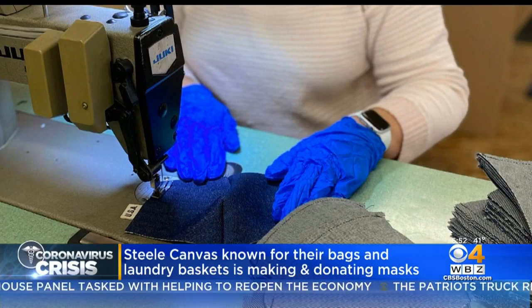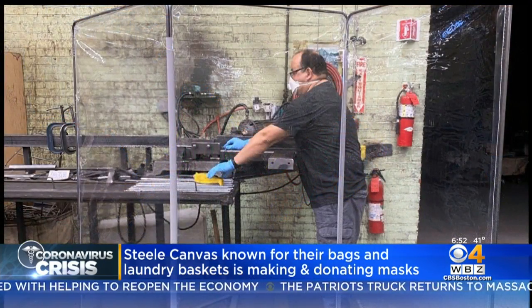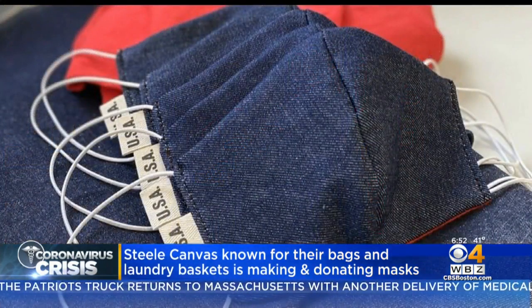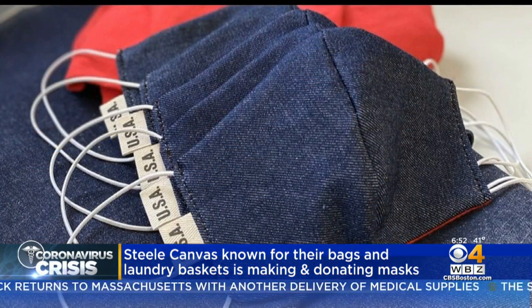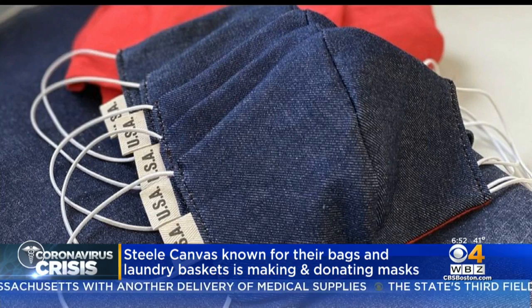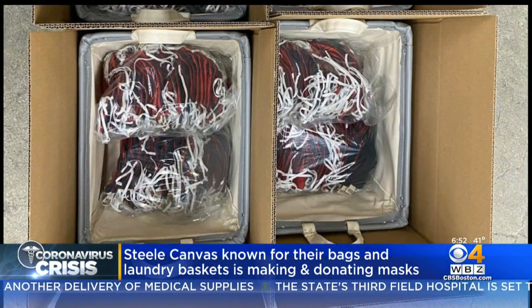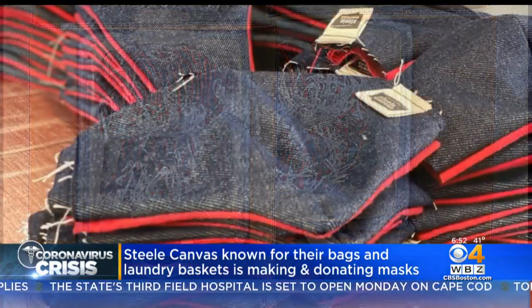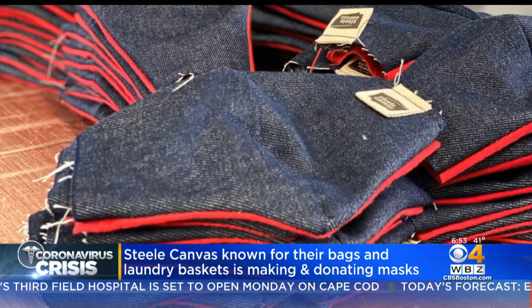They recently switched their production line to make what they call the Keep America Moving mask, made locally in their Chelsea factory. For every mask purchased, Steel Canvas donates one to a frontline worker. The owners say they wanted to make denim masks because it's a quintessential American fabric, but it also turns out that it's a pretty good barrier for the coronavirus.